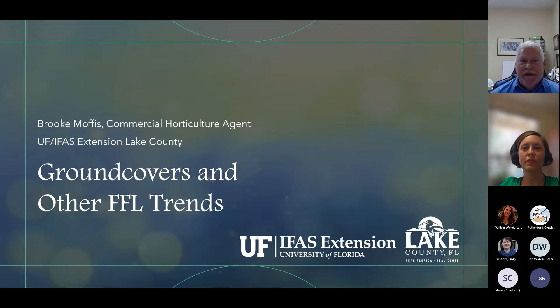She recently began her PhD studies with the UF IFAS School of Natural Resources and Environment. Before her employment with Extension, she managed integrated pest management operations for the Land Pavilion at Epcot. She earned her bachelor's in horticulture from Tennessee Tech and her master's in entomology and nematology from the University of Florida. Brooke credits her love of plants and creatures to gardening with her grandfather as a teenager. The topic is ground covers as lawn and other Florida-friendly landscaping trends.